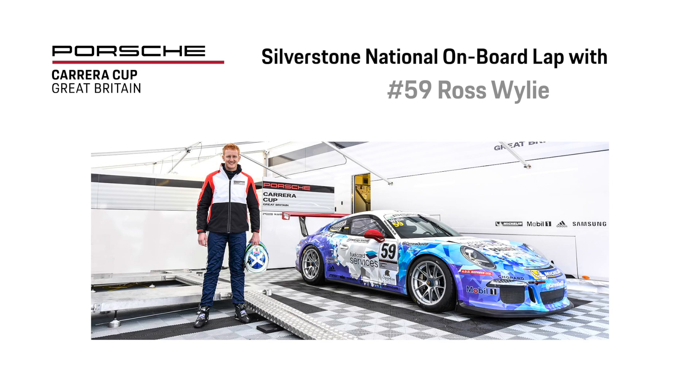Hi, I'm Ross Wiley. We are on board the Porsche Carrera Cup 911 GT3 car around Silverstone National.